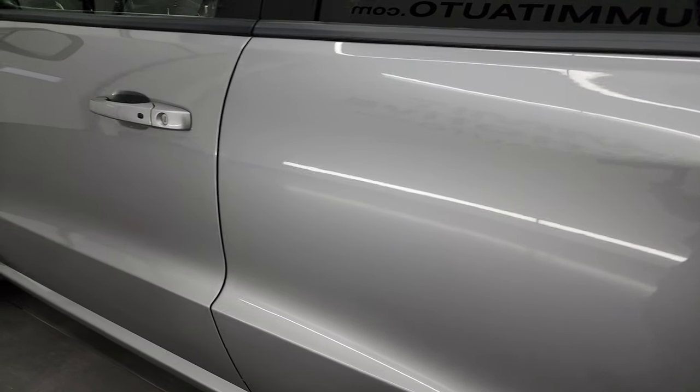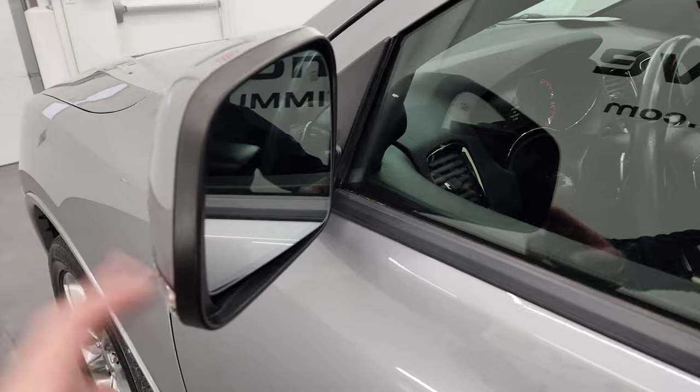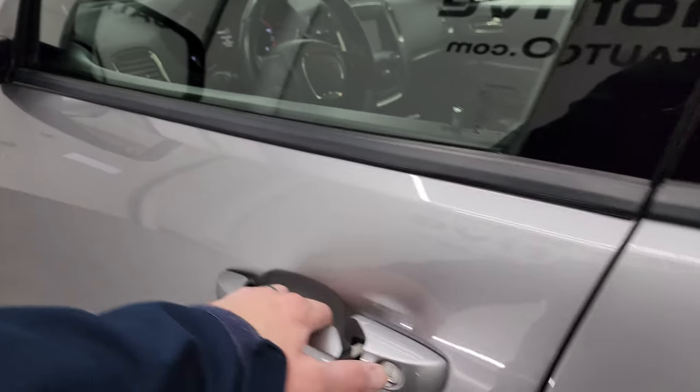Down the rest of the side of the vehicle looks really good. It does have the enter-and-go system, heated mirrors, and built-in directional signals on there as well.